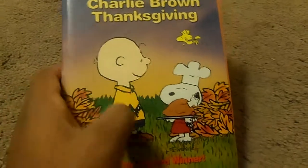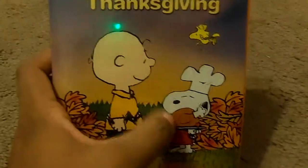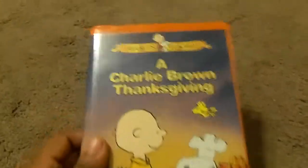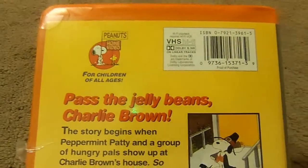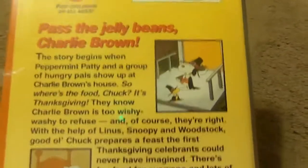Here's Charlie Brown — Snoopy is a chef with a turkey and Woodstock. Another Peanuts Classic. Here's the front, the spine, and the back. Pass the jelly beans, Charlie Brown. It's a winner of an Emmy Award.